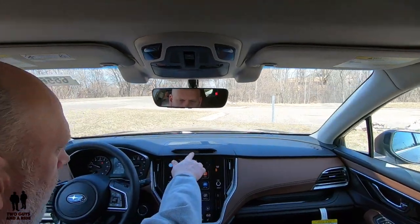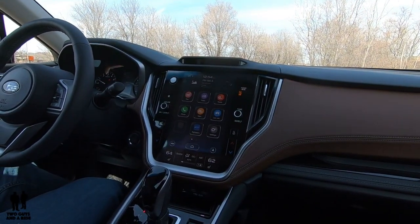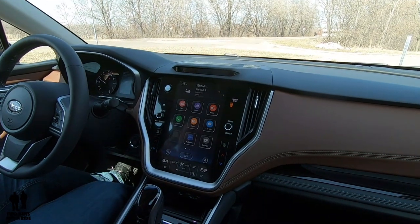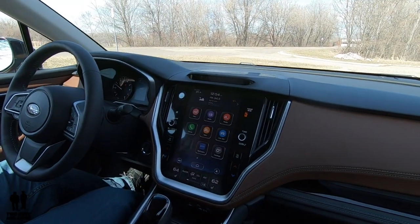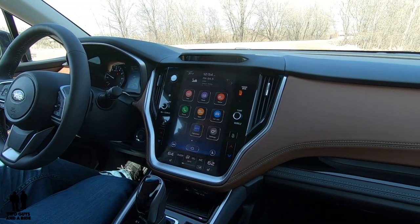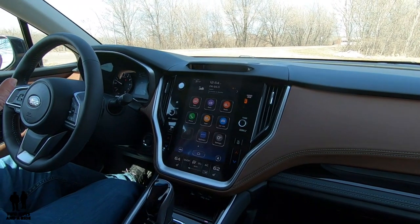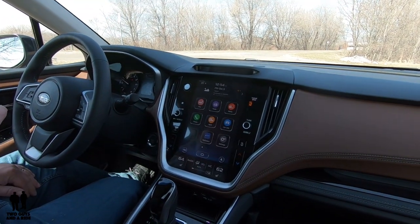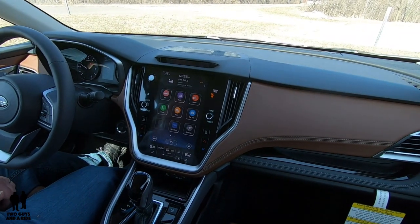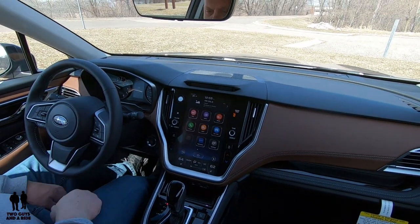Up here is a camera that's part of the driver focus technology. As a safety feature, it monitors your face using facial recognition. You can program up to five different drivers. If you look away from the road too long it will warn you with a beep or a symbol on the dashboard. It also works like the memory settings on the door — you can program your seat and mirrors, and when you get in and start the car, it automatically adjusts them for you.